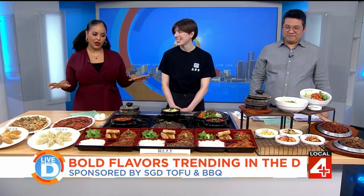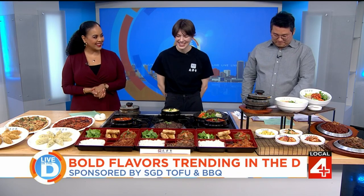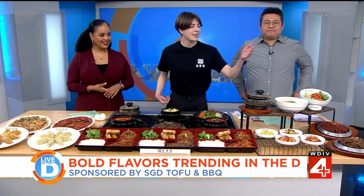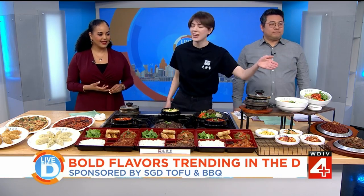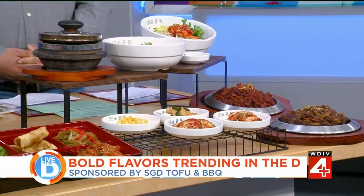What other dishes are on your menu? You brought this beautiful spread in — there's no way we can overlook this. In addition to our Sundubu Jigae, we also have pork, beef, and chicken bulgogi barbecue, and our special LA Galbi short beef rib, which is very popular.